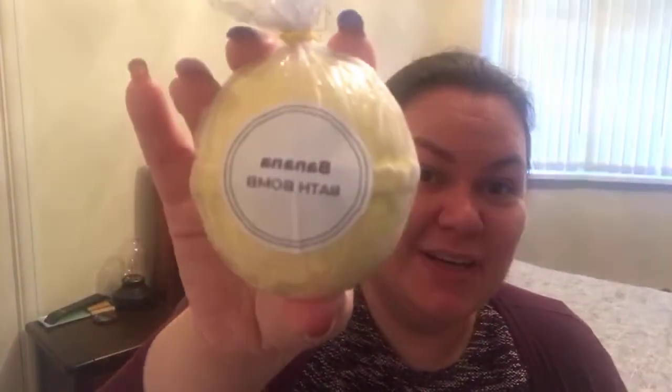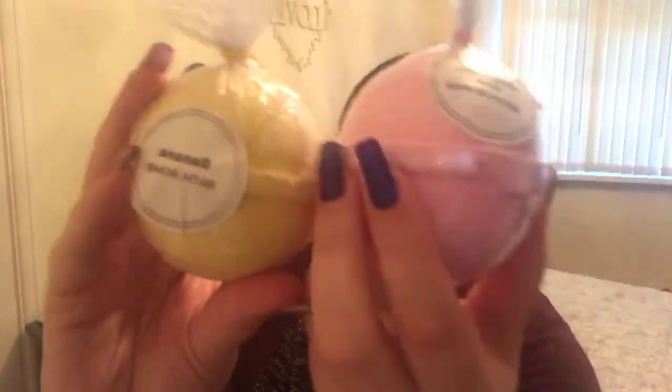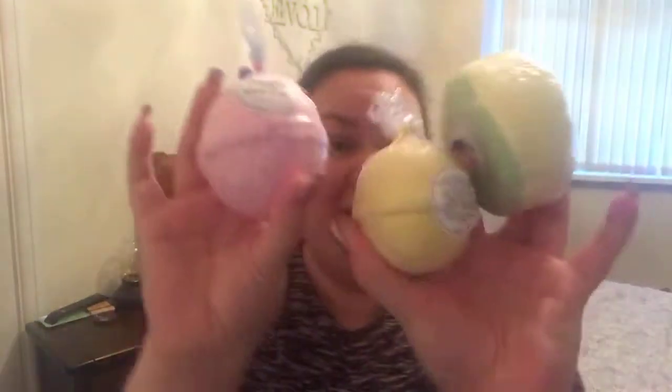Let's do all the bath bombs first. We've got a banana bath bomb — Archie loves bananas but so do I. It smells like banana sweets, the foam sweets. You can smell it right through but it's sealed at the top so it won't go all over your box. They're not small at all. And this one's actually bigger — it's the Strawberry Kiss bath bomb, about 10 to 15 percent bigger than the banana one. They're huge!